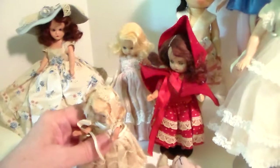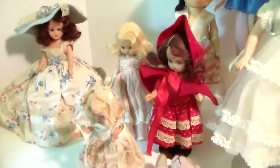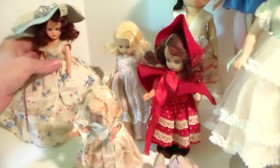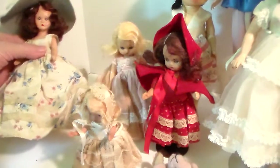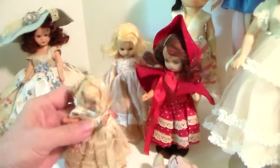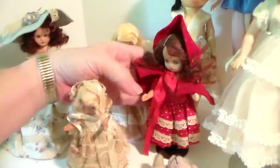Nancy Ann Abbott made these dolls from 1936 until 1964 when she died. After she got out of the little bisque dolls, she went into plastics.